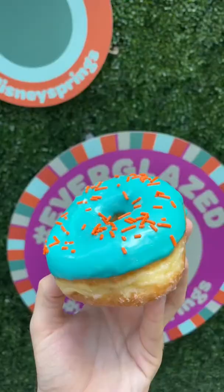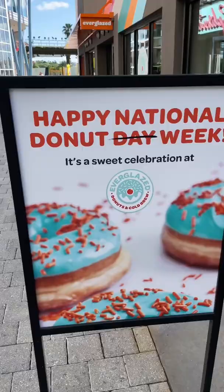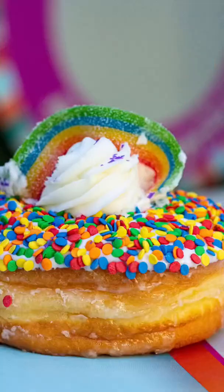June 3rd is National Donut Day, and Everglazed at Disney Springs is celebrating. The oversized donut on the roof was originally just for decoration, but after so many requests, it's now a real donut you can get in the store, and it's delicious.